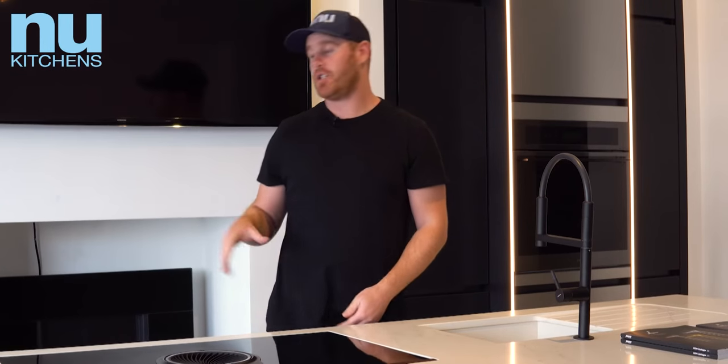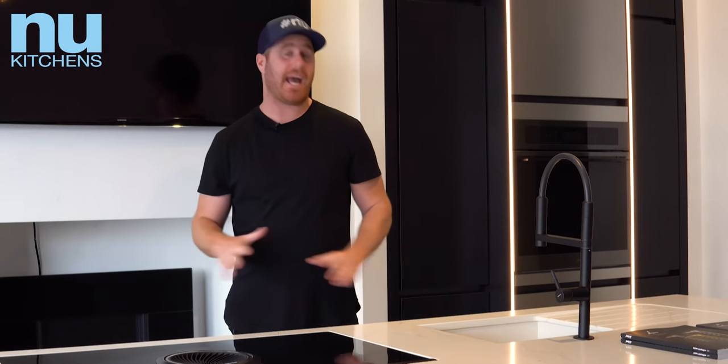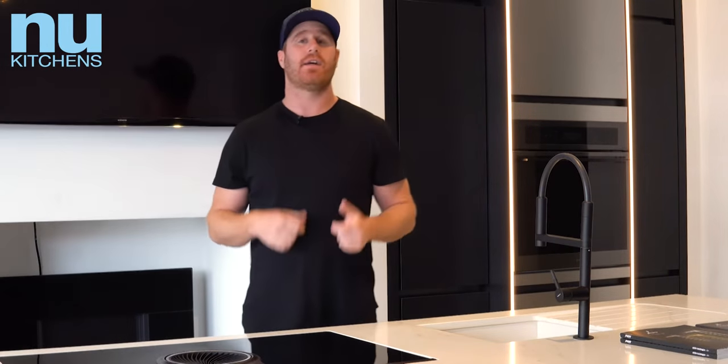I'm going to show you around this display kitchen. This is one of the linear kitchens, which means handleless — it's real sleek, contemporary, and modern, so we're going to have a little look around.